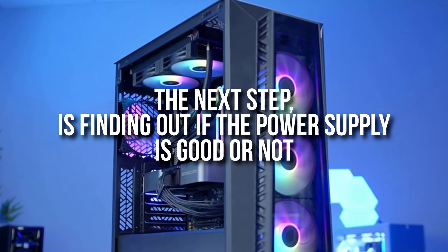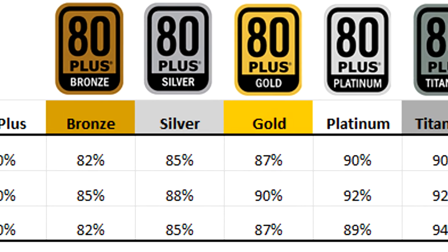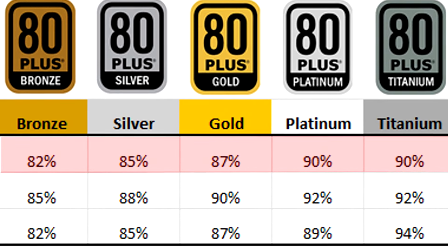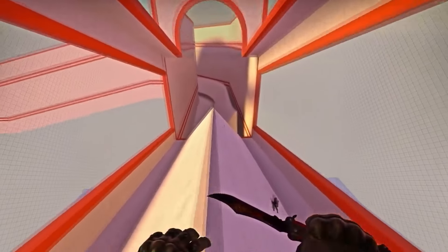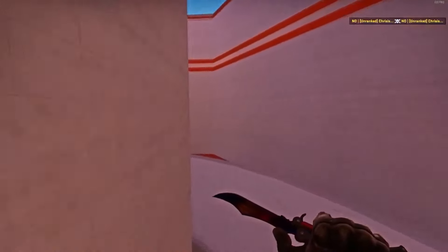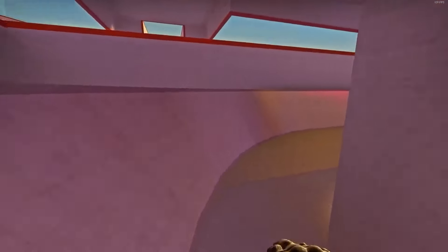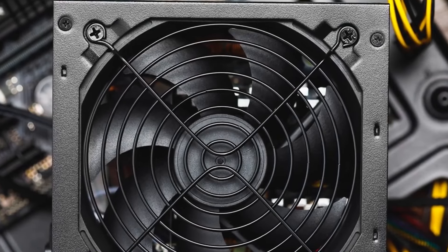The next step is finding out if the power supply is actually good quality. Just because it says 80 Plus Gold doesn't mean it's good quality — 80 Plus ratings are just a measure of energy efficiency. The difference between 80 Plus Bronze, Gold, and the highest-end 80 Plus Titanium is actually not big, especially for budget builds. The highest-end power supplies on the market happen to be 80 Plus Gold, but you can get an expensive 80 Plus Gold PSU with lots of wattage that is still trash in terms of quality and can hurt your computer. So 80 Plus rating does not indicate quality.